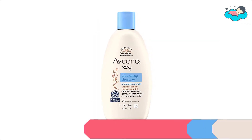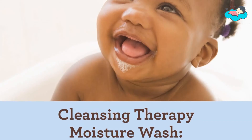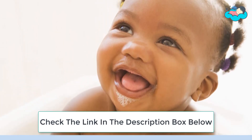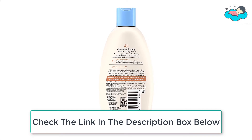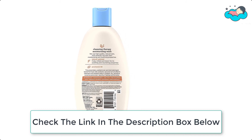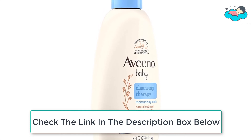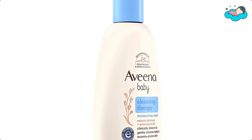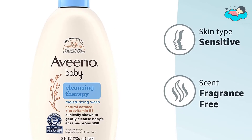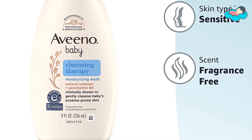At number 2 we have Aveeno Baby Body Wash. This gentle baby wash is great for baby's sensitive skin and eczema-prone skin. The Aveeno Baby Cleansing Therapy Moisturizing Wash is designed for baby's sensitive, eczema-prone skin. This dermatologist and pediatrician tested bath wash cleanses and soothes irritated and dry skin, leaving skin feeling comfortable. It is formulated with finely milled natural oatmeal known for its soothing and nourishing properties, along with provitamin B5 and rich emollients. The baby bath wash is tear, sulfate, soap, paraben, phthalate, and phenoxyethanol free.